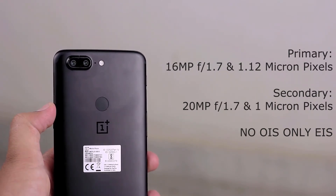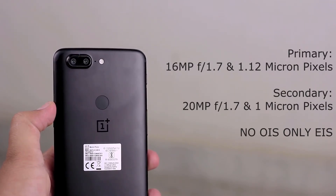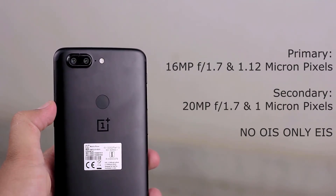The difference is that the secondary camera has a pixel size of 1 micron, which will help in getting better low light images. It also has phase detection autofocus and can record 4K videos up to 30 frames per second.